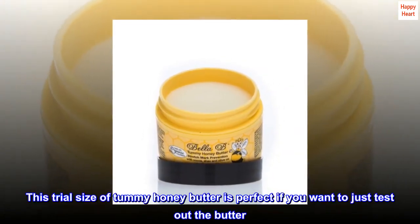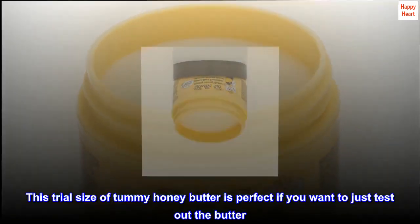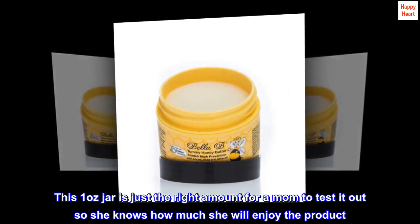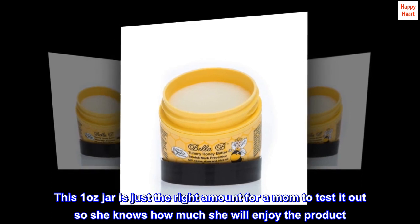This trial size of Tummy Honey Butter is perfect if you want to just test out the butter. This one-ounce jar is just the right amount for a mom to test it out so she knows how much she will enjoy the product.